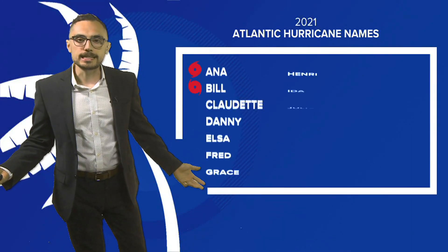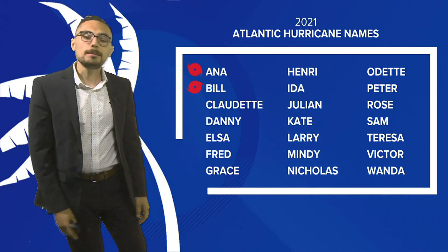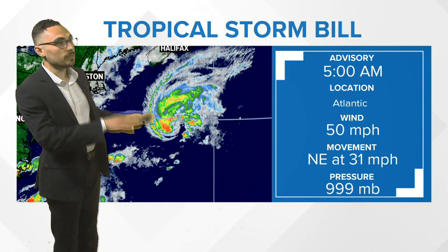We're only 15 days into hurricane season, but we are chipping away at our storm names. Bill formed on June 14th, which is about a month and a half ahead of schedule. The typical first B-named storm on average from 1966 to 2009 is August 1st, so way ahead of schedule there.